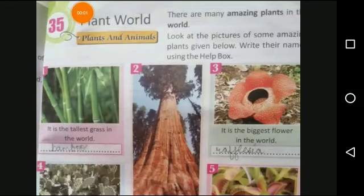Hello dear students, welcome back to your online general knowledge class. This is an audio visual lesson for chapter number 35, Plant World, from your general knowledge book, page number 47.